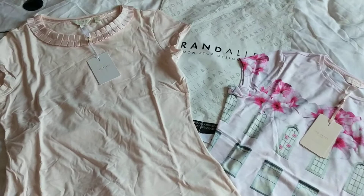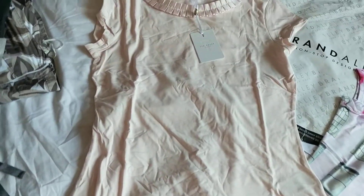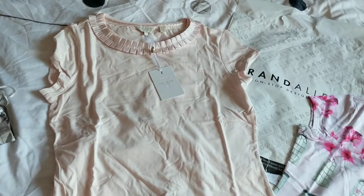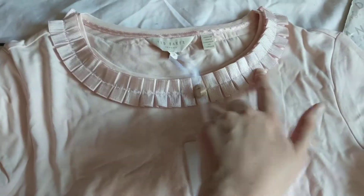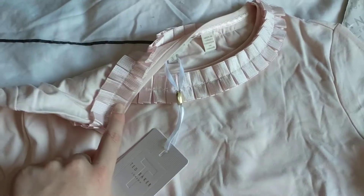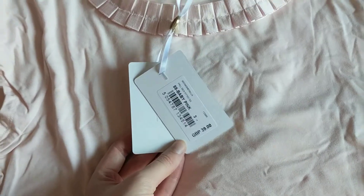The first one is this baby pink top — it's sort of like a vest top style and it's got a frill pattern going around the neck. This is fully around the neck, so it's not just on the front, it's on the back as well. It has the original Ted Baker tag, so this was supposed to be 39 pounds.